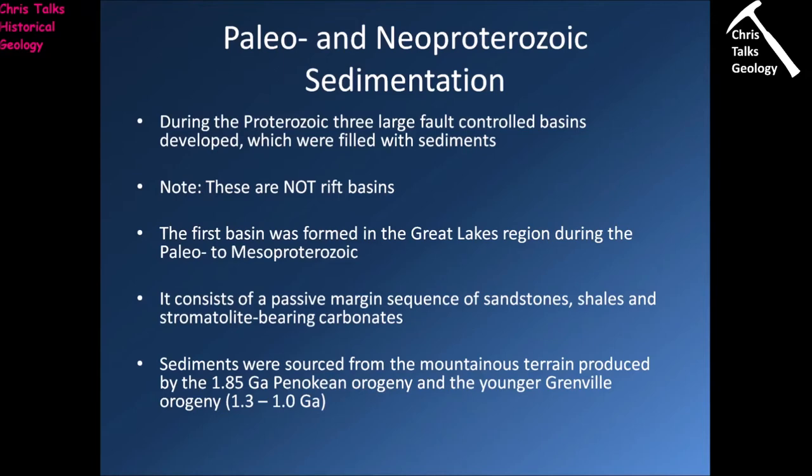During the Proterozoic we also have the formation of three large fault-controlled basins. These basins would form topographic lows which obviously would fill with water and sediments. To be clear, these are not rift basins — they're not related to any kind of process associated with Wilson's cycle. They're something completely different.